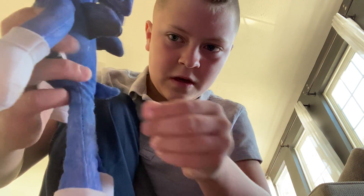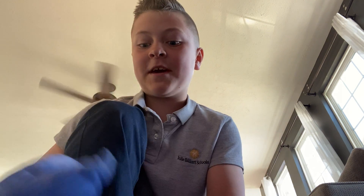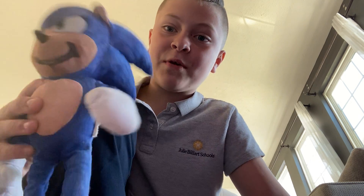And here's the tail. We're going to put him right here. Thank gosh I have him now because he's super rare. Movie Sonic.